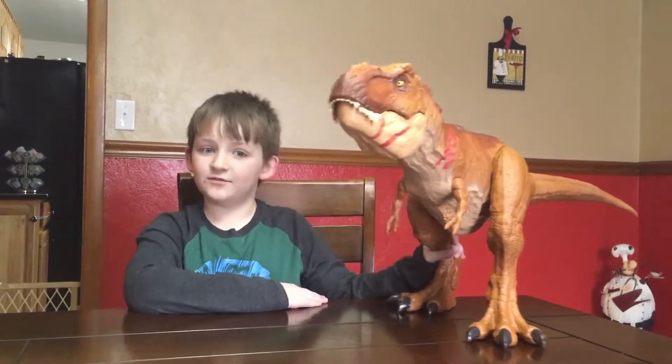Did you know that the T-Rex is very smart? Their brains are twice as big as other carnivores, and the T-Rex is very large in size.